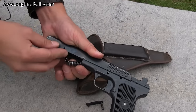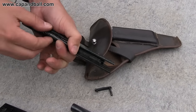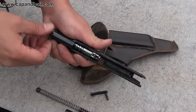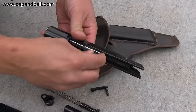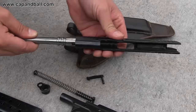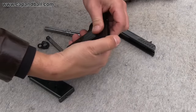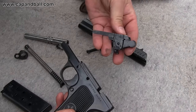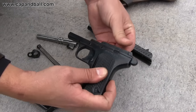Now you can move the slide forward, but be careful with the recoil spring as it will try to escape. An interesting feature of the TT pistol is that the hammer assembly can be removed from the frame as a separate part. The two protruding rails visible on the assembly help a lot in feeding and ejecting cartridges, so the TT pistol is much less sensitive to magazine damage than other self-loading pistols.